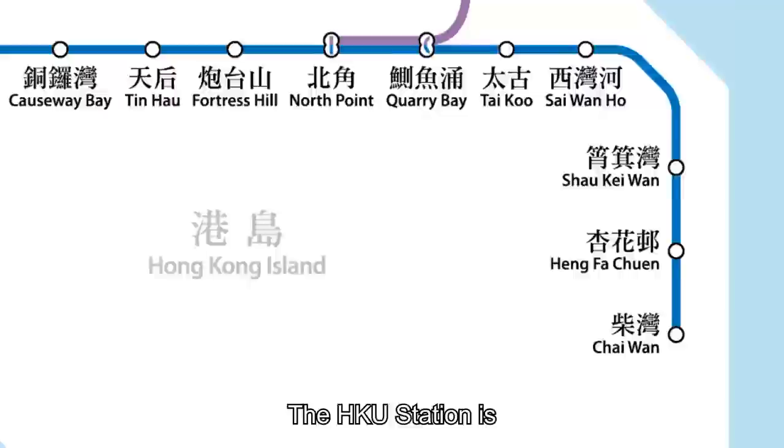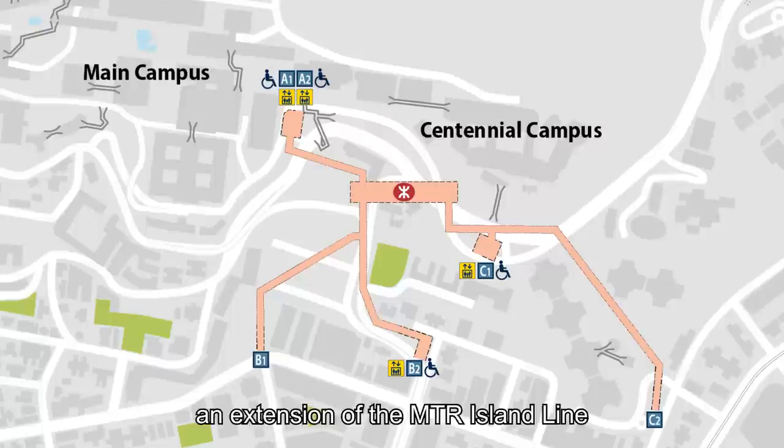The HKU station is an extension of the MTR Island Line. There are six exits in total and three of them are directly linked to the HKU campus. Here's how to get onto campus from the HKU station.